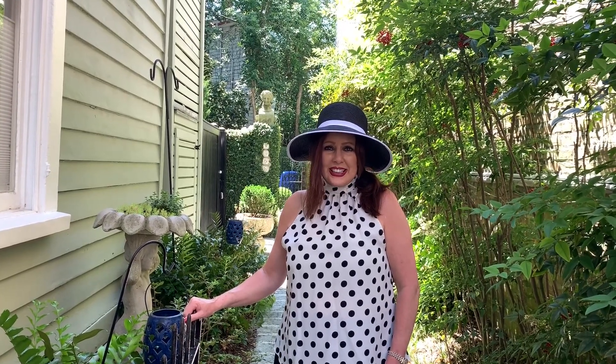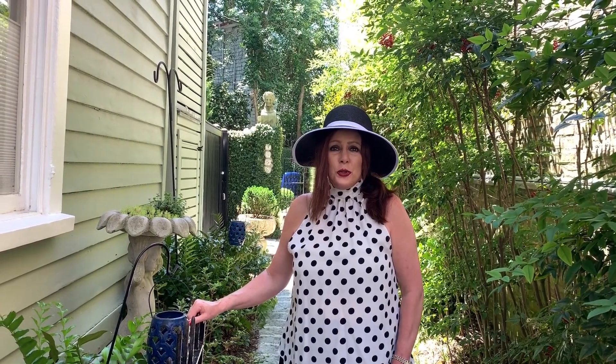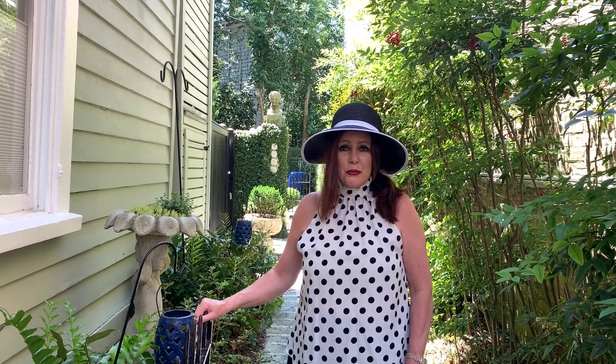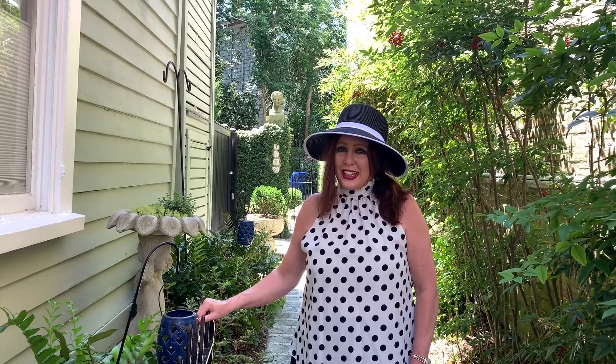Hello everyone and welcome to Lisa's List. Today we're going to talk about two things regarding curb appeal that just drives me crazy, that people miss every time. So stay tuned.